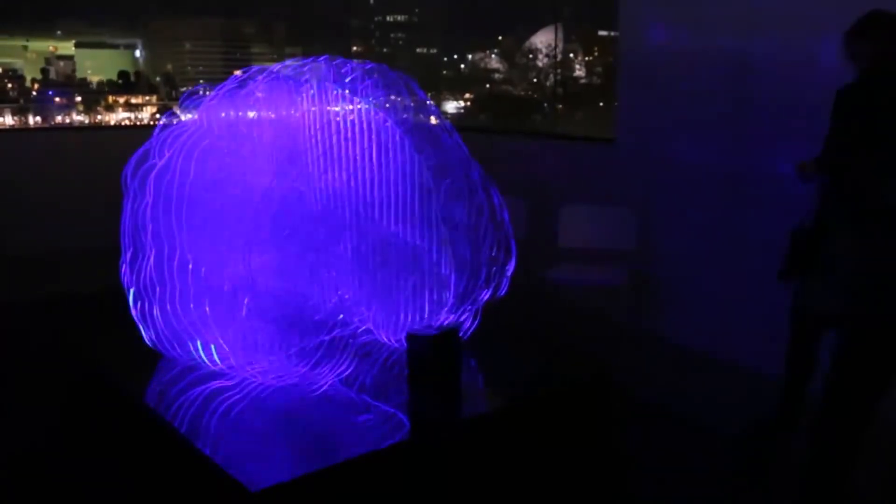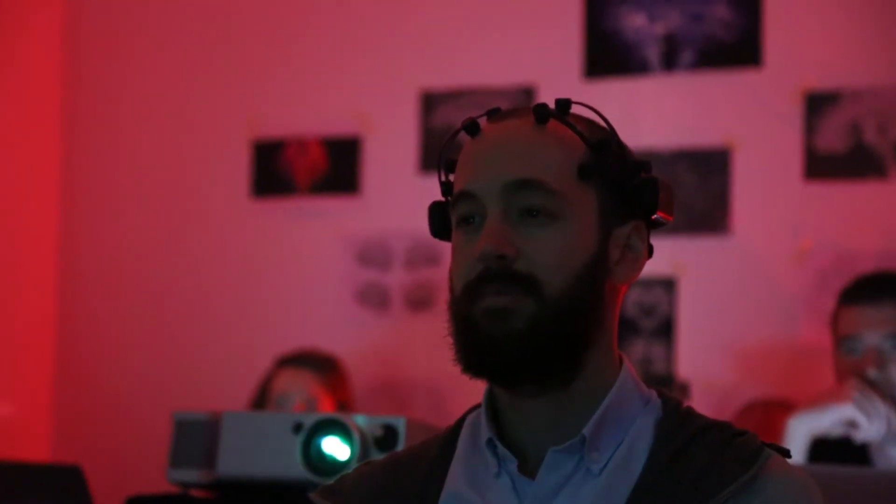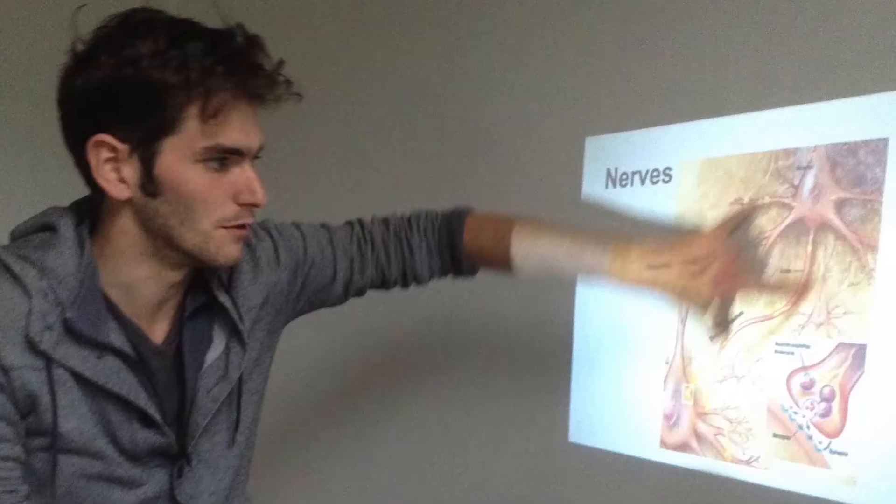I've been working with a fantastic software developer, Sam Gentle, who has created a program that processes the raw brainwave data that comes out of the headset so that we can turn it into light or sound or anything that we want to play with. We've also teamed up with a neuroscientist, Peter Simpson-Young, who has been able to educate us on what is actually happening inside the brain when it is generating these signals.